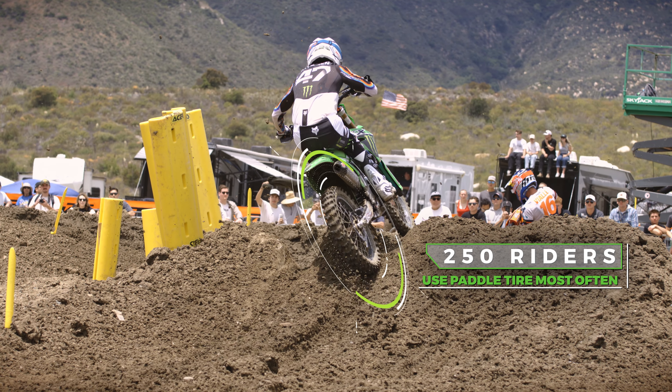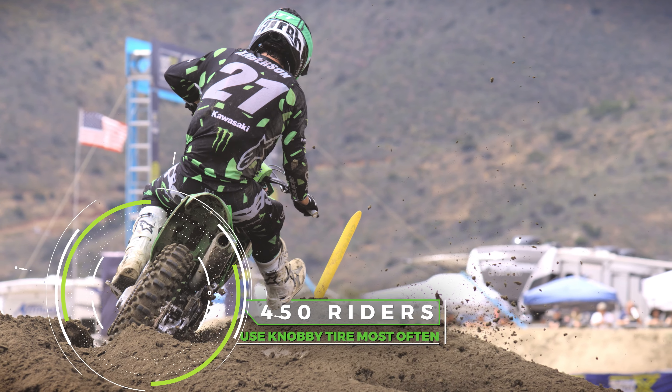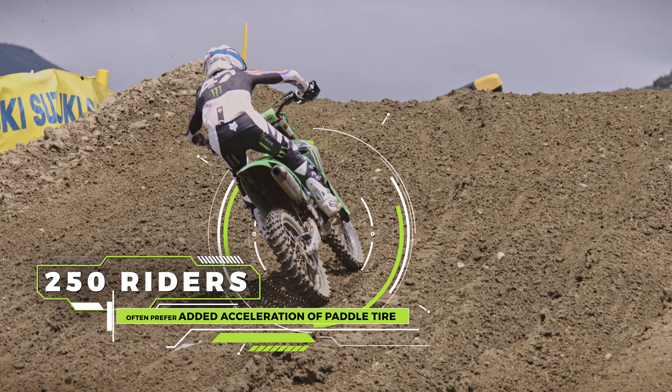If they ride a 250, they might be more apt to ride the paddle tire, and if they ride a 450, they're more likely to run a traditional knobby. It just seems to be that the 250 just gets a little better drive coming out of the corner, and that's so critical on the smaller boards in engines.